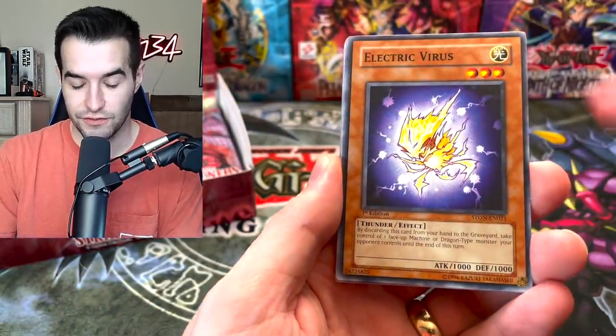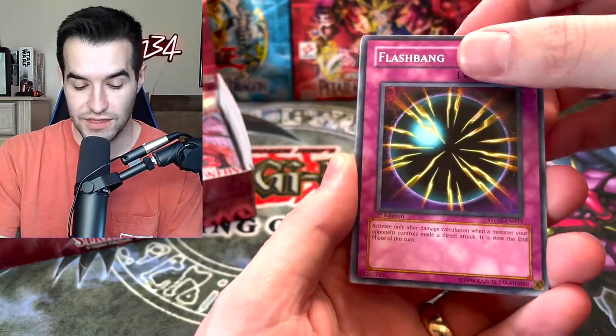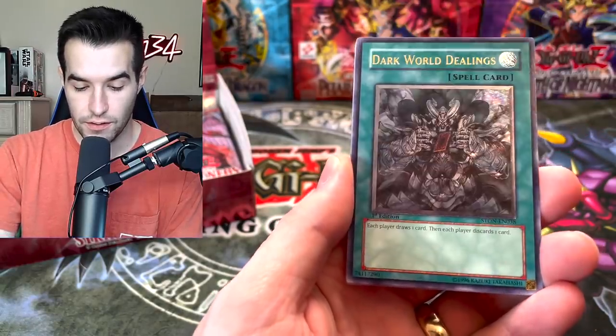Lycanthrope, Electric Virus, Destruction Cyclone, Flashbang. Can we get that Ultimate Rare?